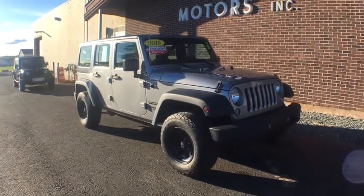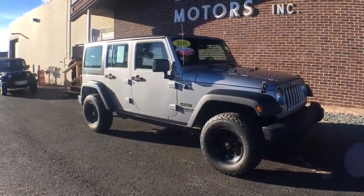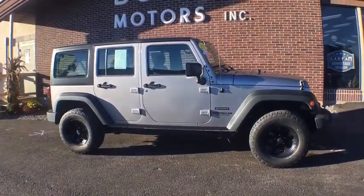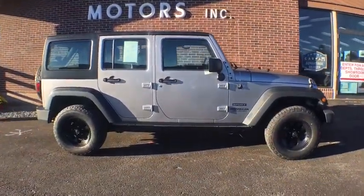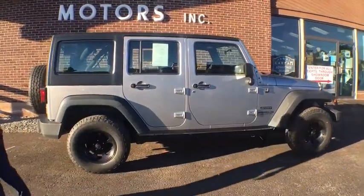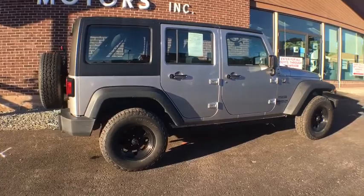The 2016 Jeep Wrangler JK. The Wrangler JK is built with adventure in mind. Its rugged style is paired perfectly with power and performance. Not to be outdone, the interior comes equipped with plenty of technology, storage, and sound system capabilities.